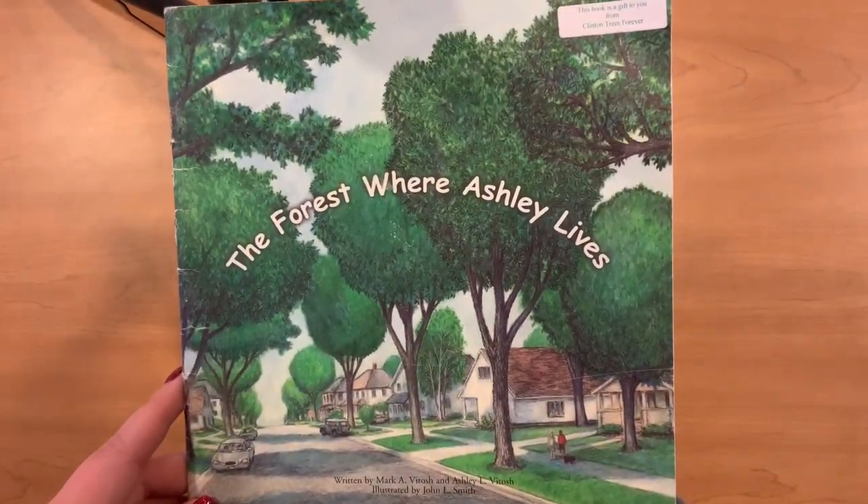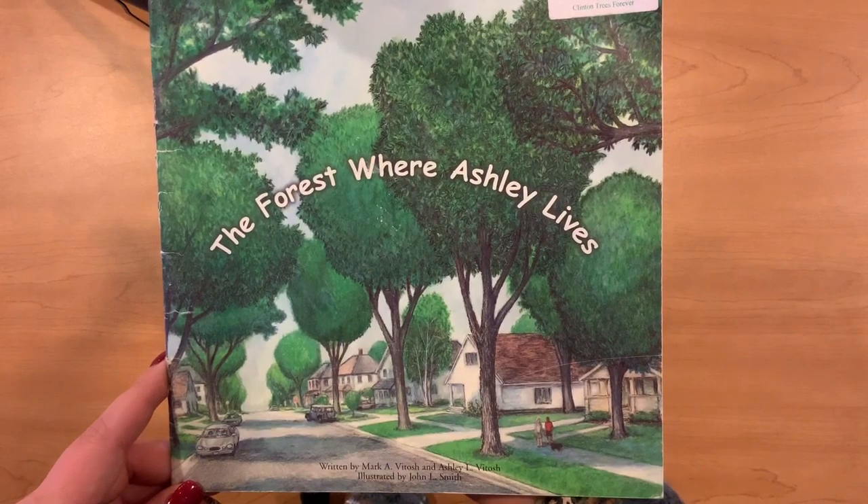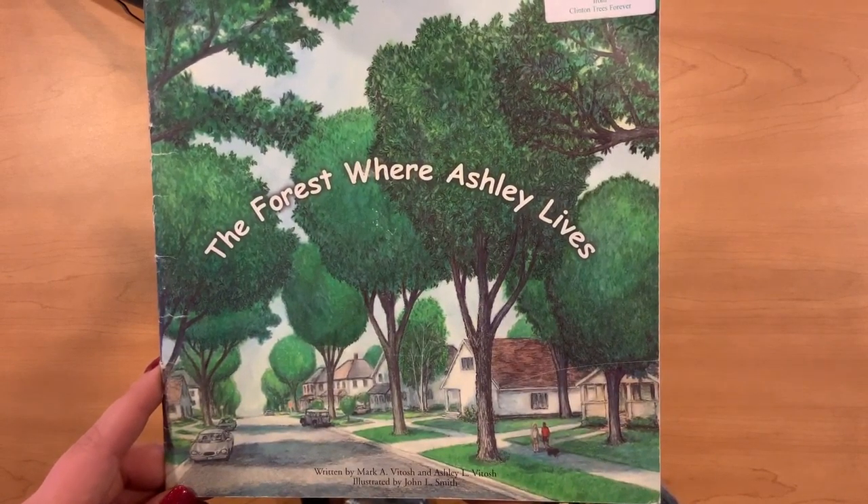The Forest Where Ashley Lives, written by Mark Vitoche and Ashley Vitoche and illustrated by John L. Smith.